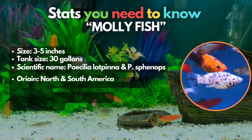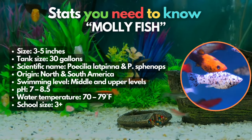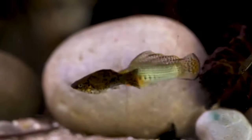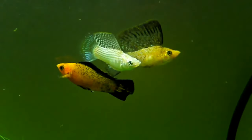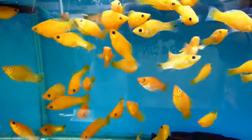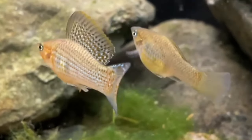Starting the list with these cuties called mollies. Mollies and platys share numerous similarities, making them excellent companions in a tank. Like platys, mollies display a diverse range of color variations, and their wonderful trait is being live-bearing fish. However, mollies are larger, reaching up to 5 inches in length, which requires a tank size of at least 30 gallons to accommodate these robust and resilient aquatic species.